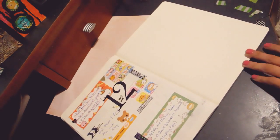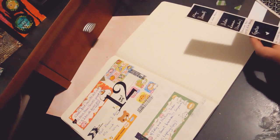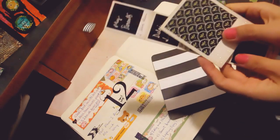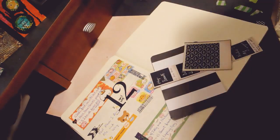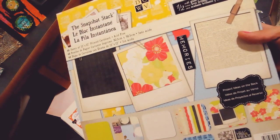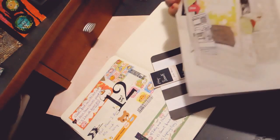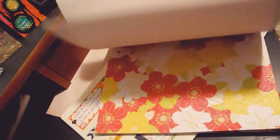For day thirteen, I went ahead and looked through my stuff and planned everything out already. I'm going to be using these two papers I got from a paper stack called the Snapshot Stack — it's DCWV. I think it might be a Michaels company, I'm not sure.